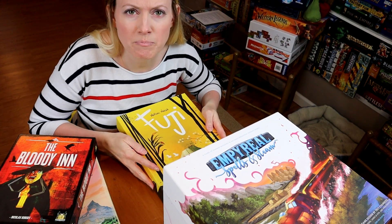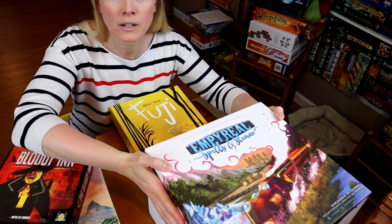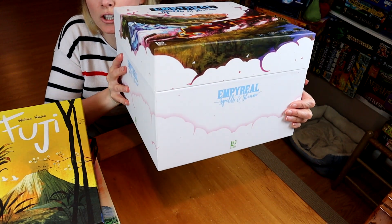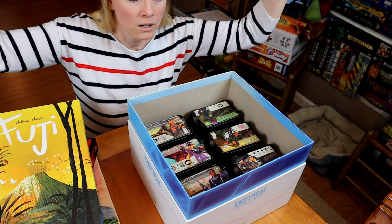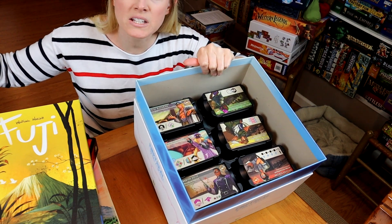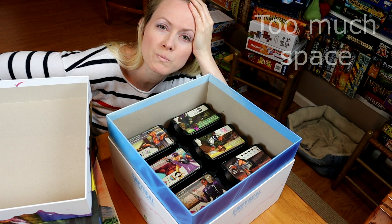And I think my biggest offender right now is Imperial. Look at this box — it's a big square box. Looks nice. You lift up the lid and look how much space there is. Too much space.